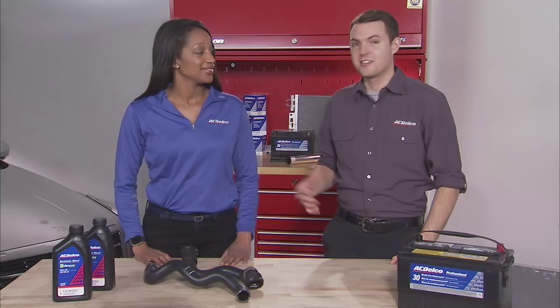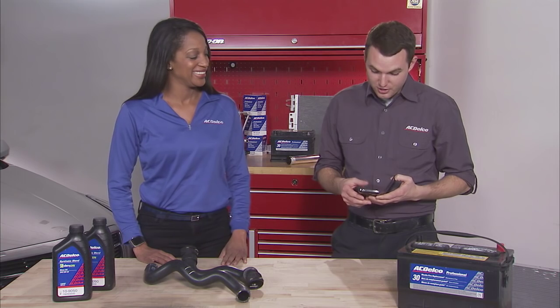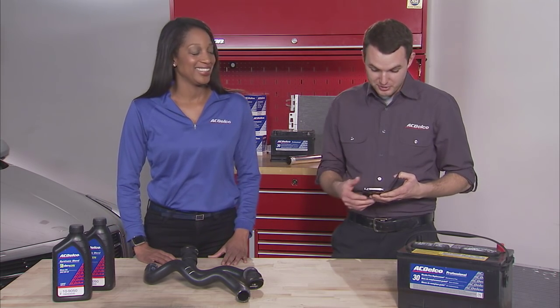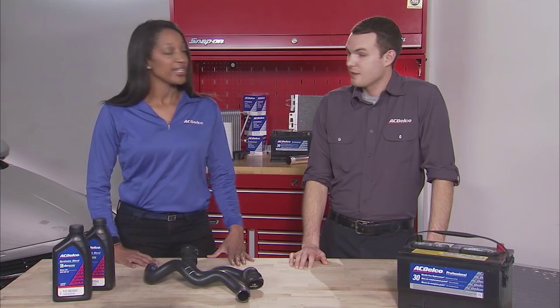Hello, it's Levi and Alexis here in the AC Delco Garage. It's the month of April and that means it's time to celebrate. I'm ready, Alexis. Golfer's Day is April 10th, National Jelly Bean Day on the 22nd, and don't forget National Pretzel Day on April 26th. That's a lot of celebrating, but the big thing I have in mind is April is National Car Care Month.